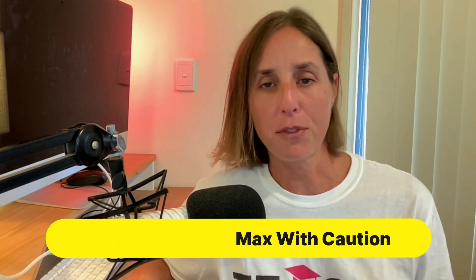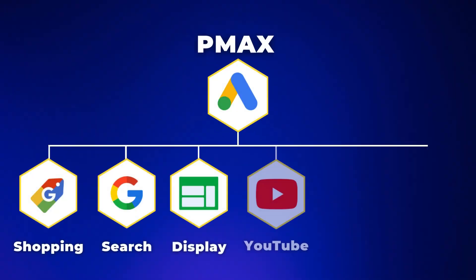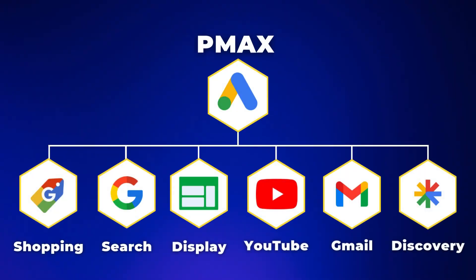The first thing I want to talk about is Performance Max. Google wants you to think that Performance Max campaigns are the only campaign you will ever need. If you don't know what a Performance Max campaign is, it's a campaign type which will put your ads across the entire Google Ad ecosystem — that is shopping if you're e-commerce, search, display, YouTube, Gmail, discovery, etc.